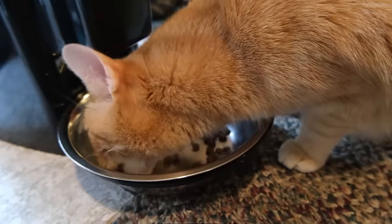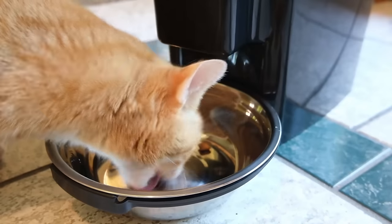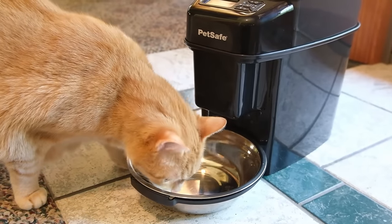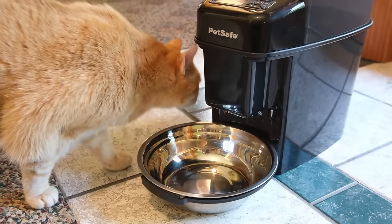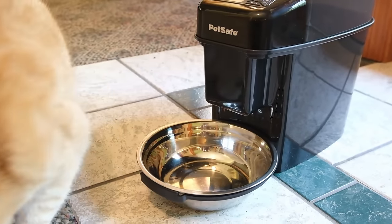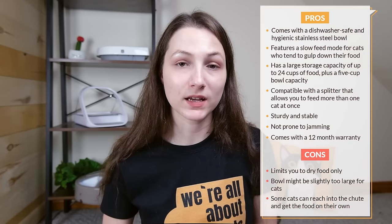I think this feeder was the most intimidating for my cats — a combination of its size and the fact that it's a bit loud. Every time it dispenses a portion there's a whirring noise, and it's pretty loud when kibble hits the metal bowl. The bowl also seemed a bit too large for cats. It's also worth noting the Simply Feed is not the most secure feeder; some cats can reach up and fish out kibble themselves. Overall, if you feed your cat dry food and want a flexible, reliable feeder, I'd recommend it. It costs $99.95.